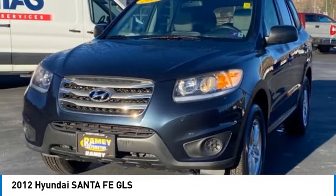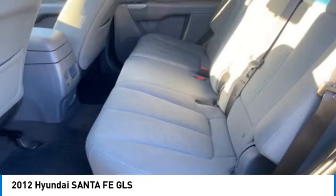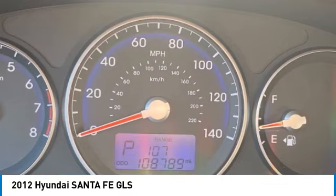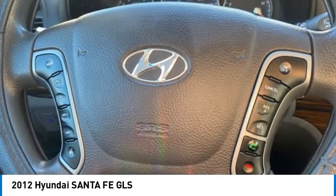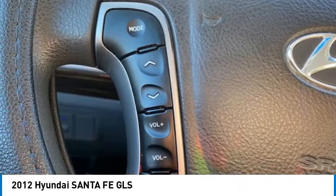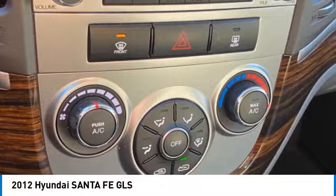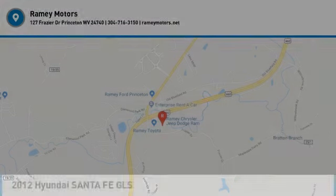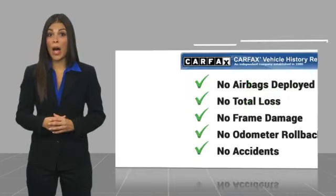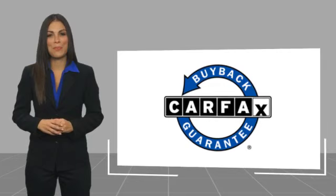Wouldn't you look great in this vehicle? Stop in today and see for yourself. Here's another high-quality vehicle with the Carfax Vehicle History Report. Be sure to find a complimentary copy of this report online or contact the dealership. This vehicle qualifies for the Carfax Buy-Back Guarantee.